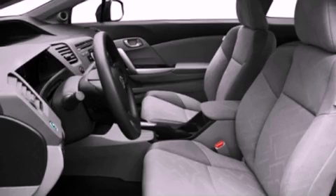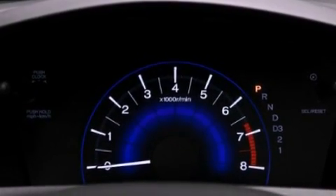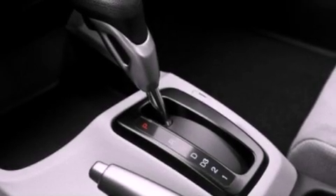All of the following features are included: a low tire pressure indicator, traction control and stability control systems, cruise control, and a CD player which can read MP3s.